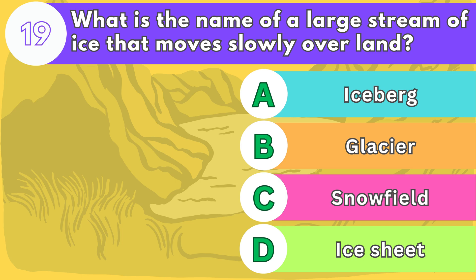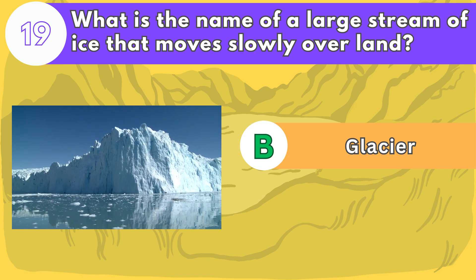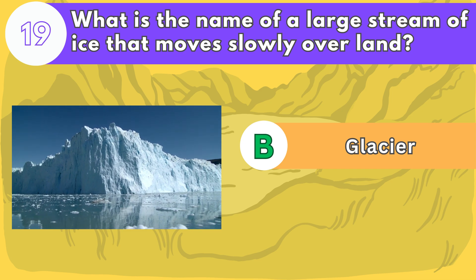The answer is letter B. A glacier is a large stream of ice that moves slowly over land, usually downhill. Glaciers are formed by the accumulation and compaction of snow over many years.